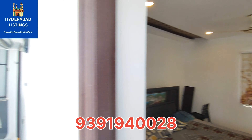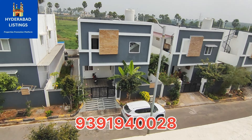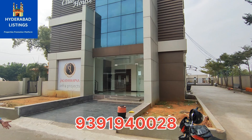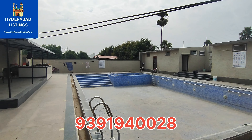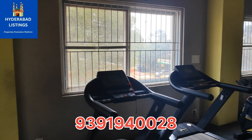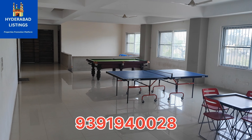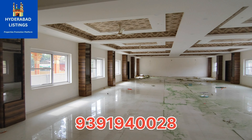This project is directly 80 feet road facing with just walkable distance. There are clubhouse amenities including a swimming pool, indoor games, outdoor games, and a multi-purpose Banquet Hall for the gated community residents.